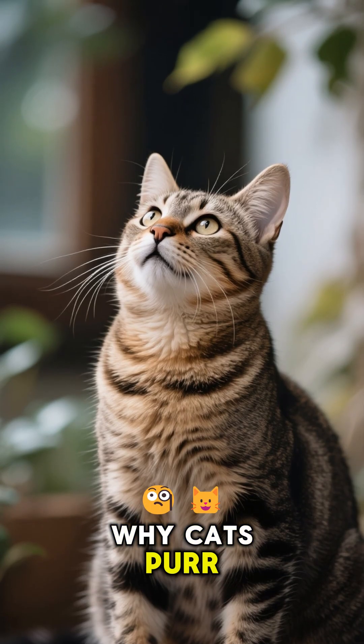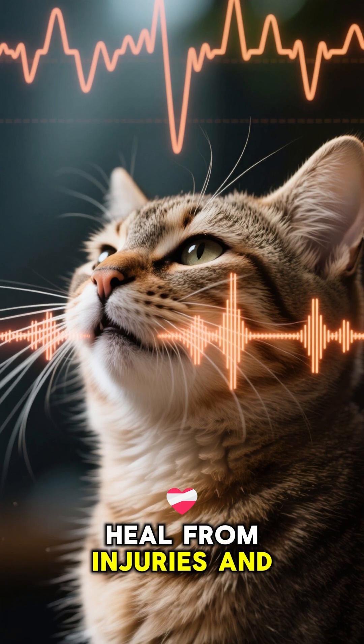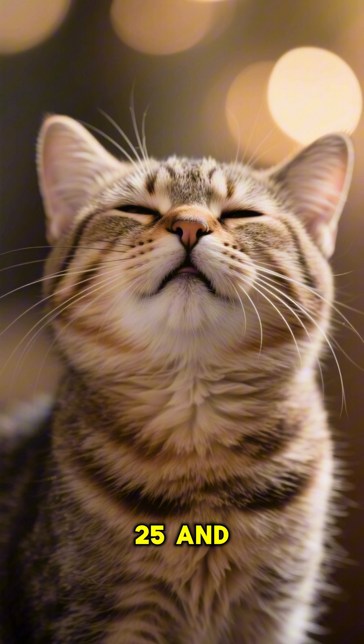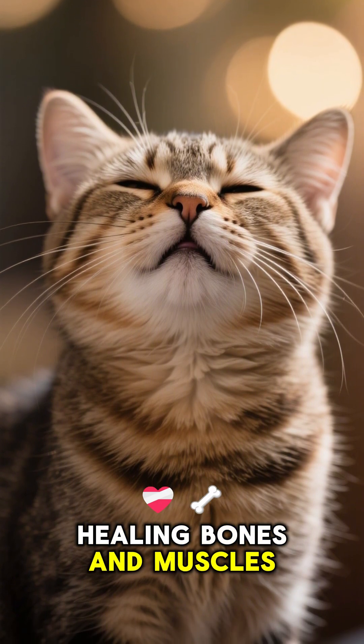While we don't know exactly why cats purr, we do know that it can help them heal from injuries and surgery faster, because the frequency of their purr is between 25 and 150 hertz, which is ideal for healing bones and muscles.